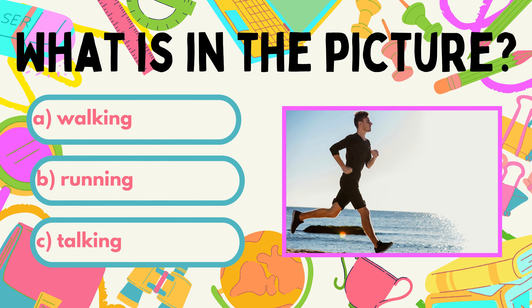Now, what is this man doing? A. Walking. B. Running. C. Talking.